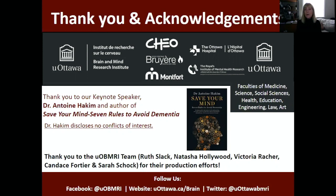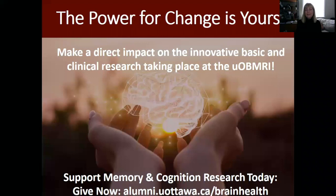Many of you are with us today because you have lived experience with dementia. Like many of us, you have family members, friends, or relatives that are living with the devastating effects of dementia. Presently, there is no cure. So if you would like to make a difference and make a direct impact on the innovative research that we're doing at the University of Ottawa Brain and Mind Research Institute, please support our memory and cognition research today by going to alumni.uottawa.ca/brainhealth. Thank you for being with us, and we hope you join us again soon for upcoming webinars.